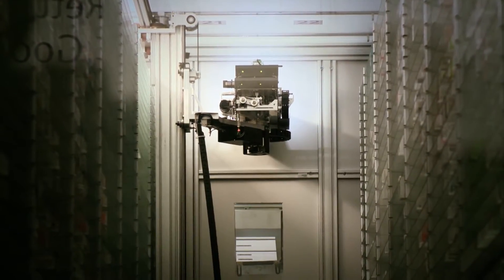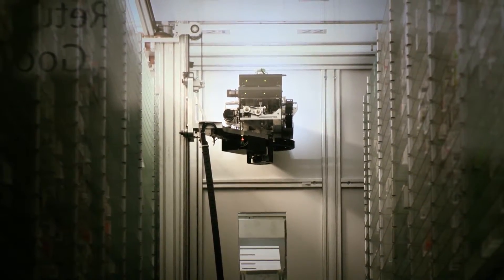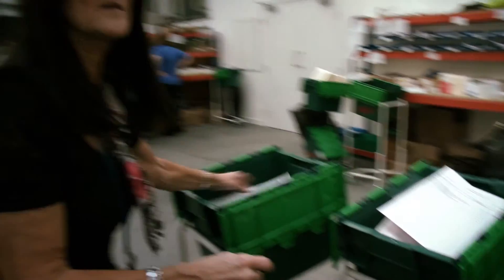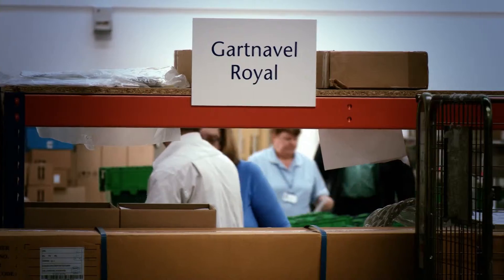The order then gets placed in the box. We don't check the robot items because the robot doesn't make mistakes — so that just goes straight in. The manual items are picked separately. The box is then sealed and put in cages for transport.